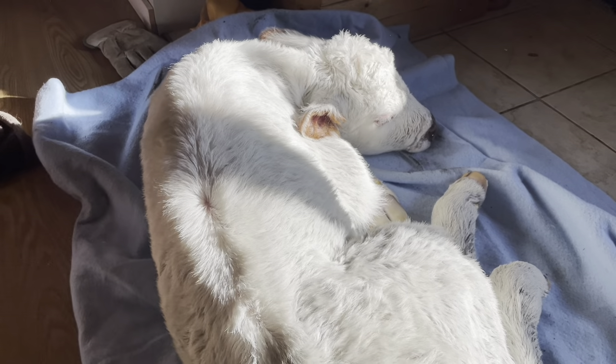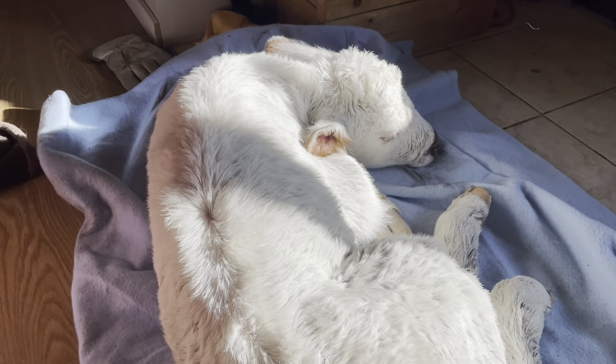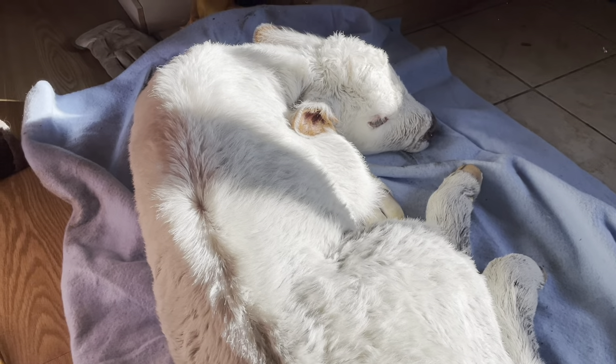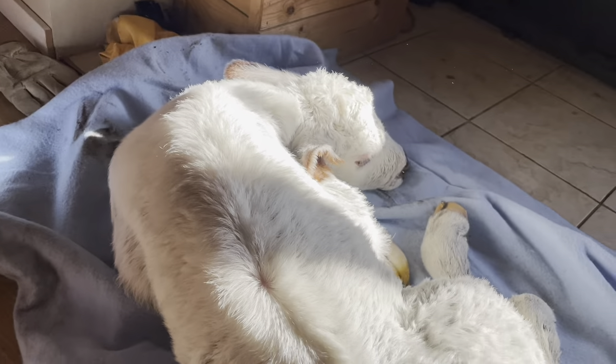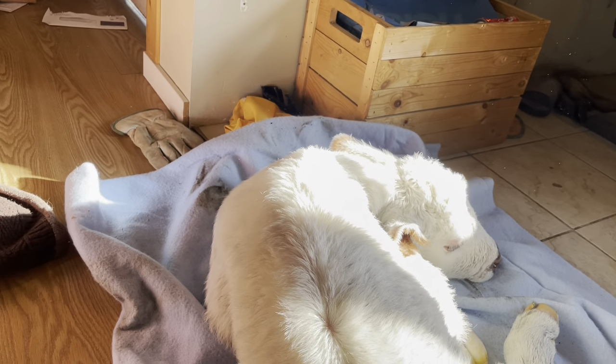I think he enjoyed his bath. I told Patty we should have soaked him up and styled his hair right then and there — used some purple soap on him to get his white hair shining.